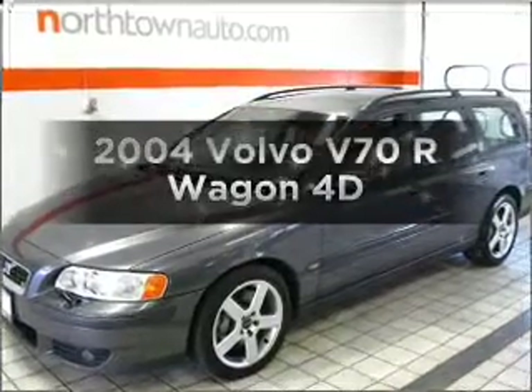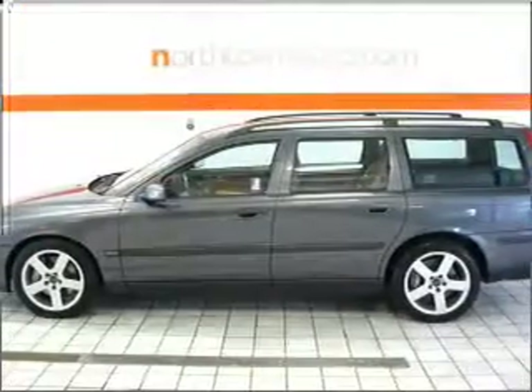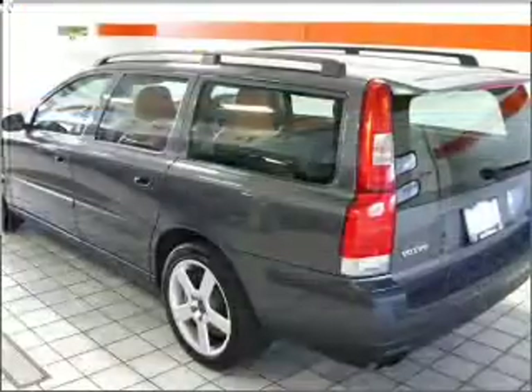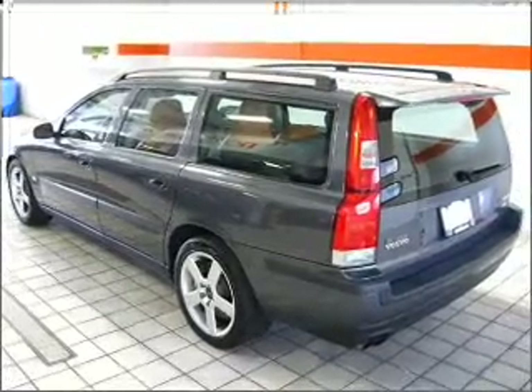Get noticed in this 2004 Volvo V70. Everything you need under one roof with this great vehicle. With a reliable engine connected to a smooth shifting automatic transmission. Stand out from the crowd with premium wheels.